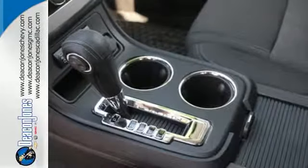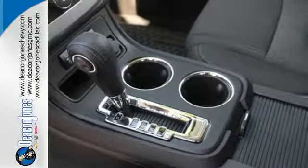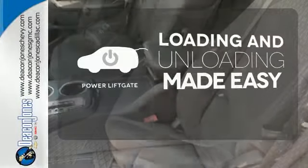It features Stabilitrack, an emergency communication system, keyless entry, and a rear-view camera. Loading and unloading your vehicle just got easier.